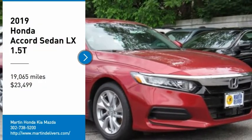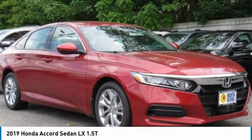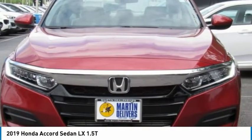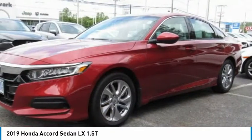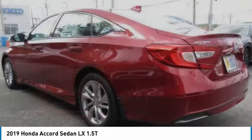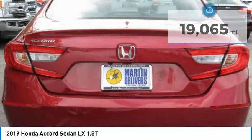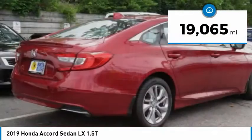Stop by and take a look at the 2019 Accord — ingeniously simple, yet overflowing with luxury and technological creativity. All that and more in the Accord, priced below $25,000. This vehicle has less than 20,000 miles.